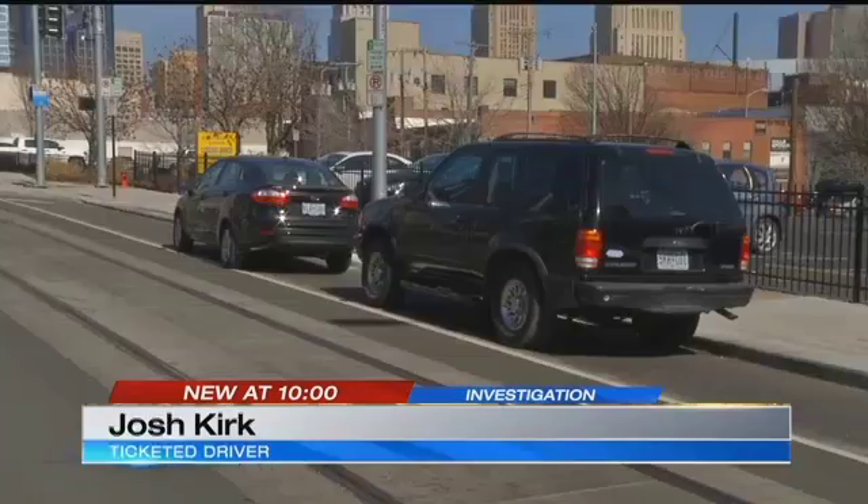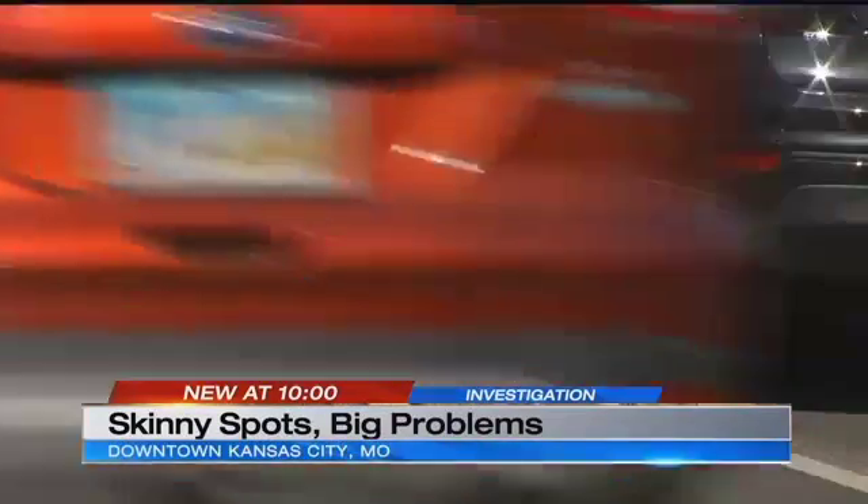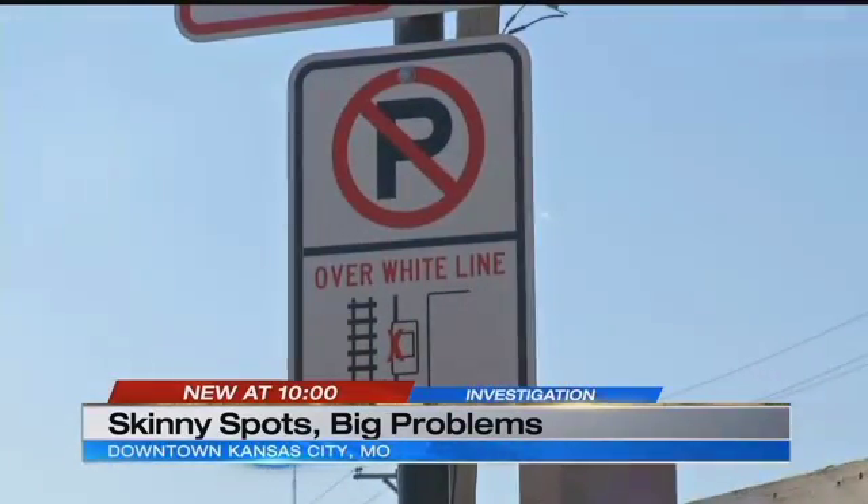Josh Kirk lives at about 19th and Main and noticed it because his standard Fusion wouldn't fit in the lines. He's fighting parking tickets and pointing out problems with the lines. He went to court and they dropped the tickets because the lines were too narrow, but they haven't done anything about it yet. Check out the signs — nothing warns drivers about the skinny spots.